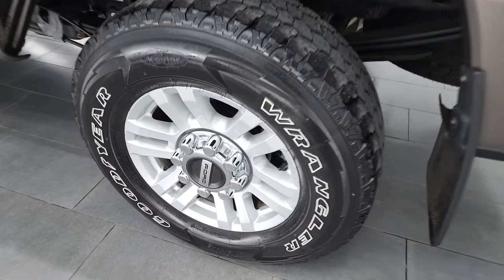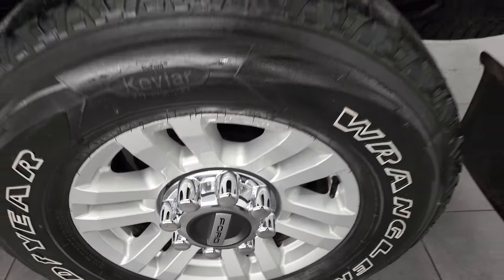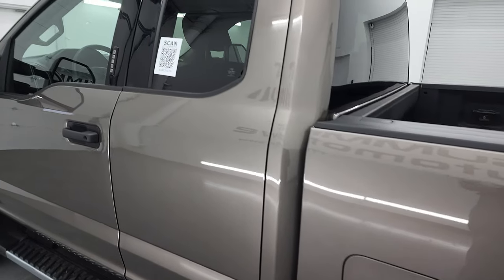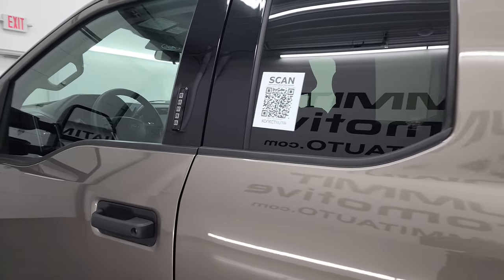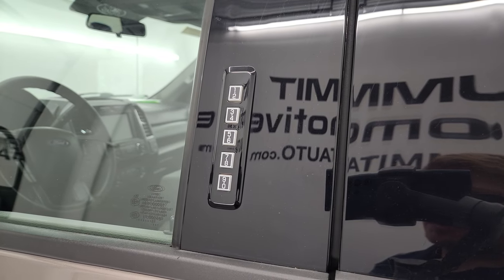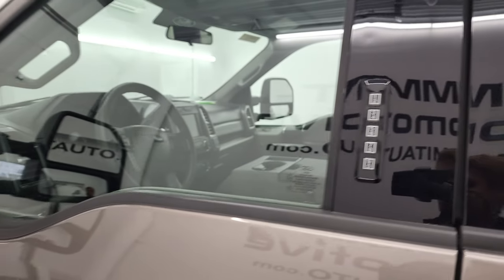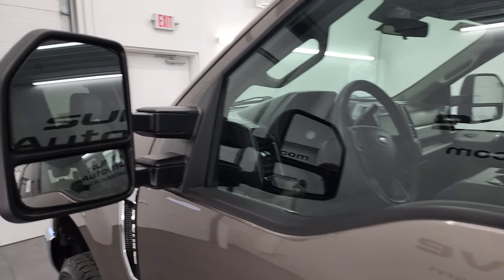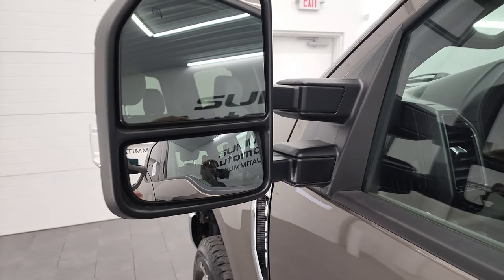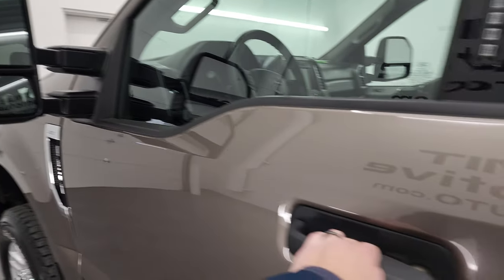Coming around to the driver's side — back rim in excellent shape. Didn't see any dents or dings anywhere on this truck. Comes with the driver's side door code entry — we do have the code for this truck. It has the heated mirrors with built-in directional signals. These are the power scope mirrors, so they power fold in and power telescope out. I'll show you that as well.